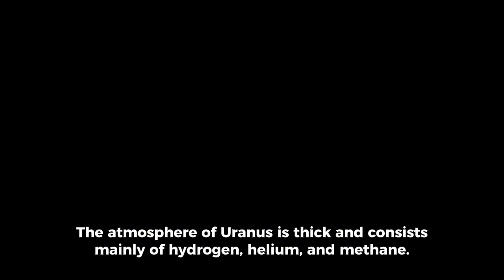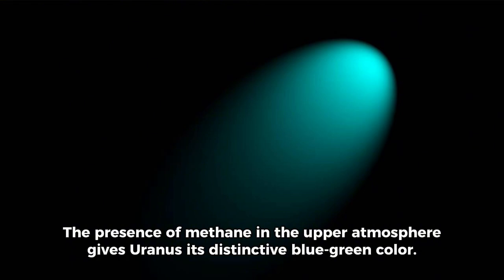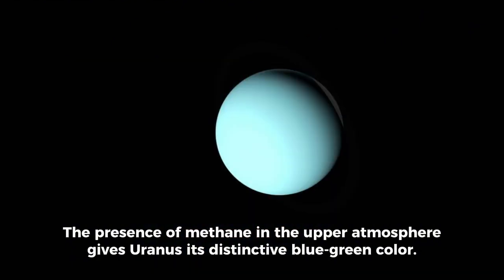The atmosphere of Uranus is thick and consists mainly of hydrogen, helium, and methane. The presence of methane in the upper atmosphere gives Uranus its distinctive blue-green color.